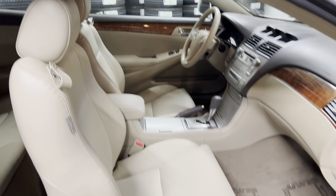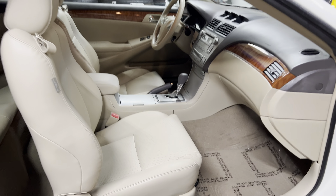Four passenger, non-smoker, no odors. It looks like new.